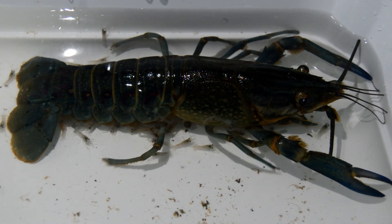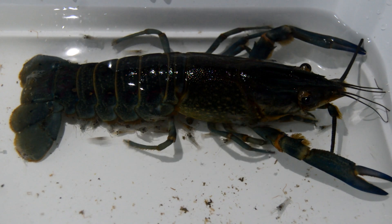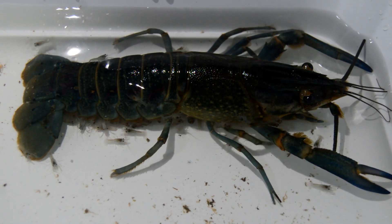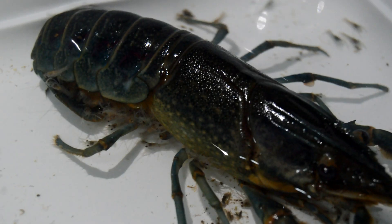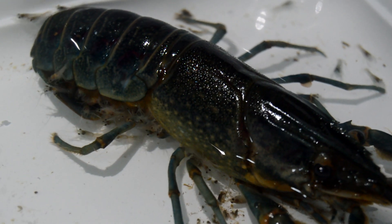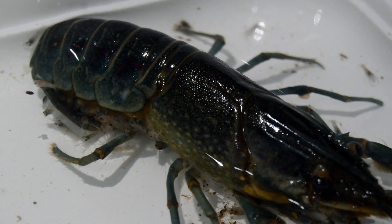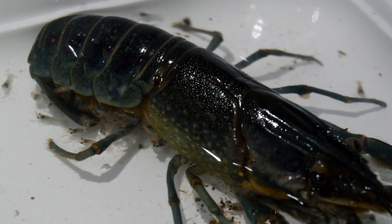Introducing crayfish hatchlings: fascinating creatures, tiny, delicate, and full of potential. These miniature versions of adult crayfish are crucial for the continuation of their species. From the moment they hatch, these tiny creatures display incredible resilience and adaptability. Crayfish hatchlings, also known as larvae, start their lives clinging to their mother's abdomen for essential protection.